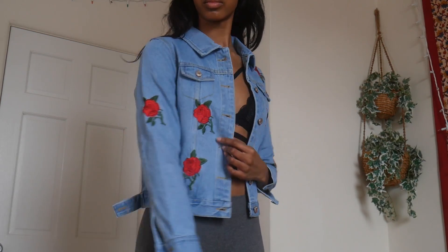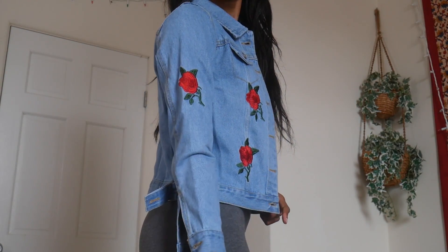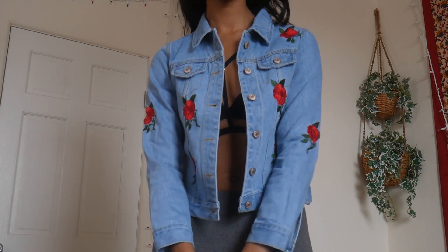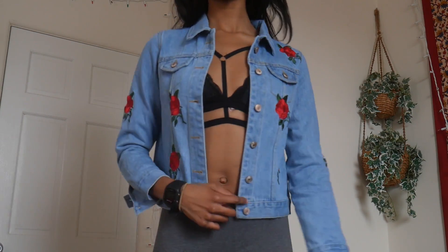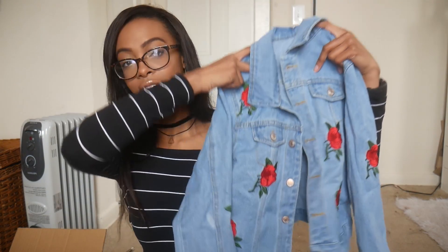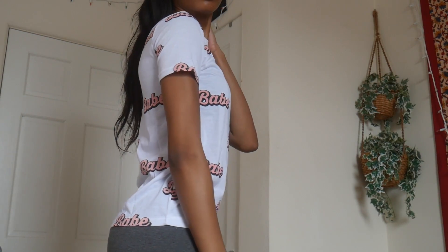Then we got this jacket that everyone was also losing their minds over. Florals are in right now — and especially roses — and they have rose patches all over this blue denim jacket. I'm really upset because I got it in a size medium and I should have gone with a large because it's still a little tight around my lats and shoulder area. My shoulders across are like 42.5 to 43 inches. I could never wear a sweater underneath this, but with t-shirts it's fine. The next top is a basic white t-shirt with a high neckline that says 'babe' all over it. The font is pink with a black shadow and it looks the same on the front and back.